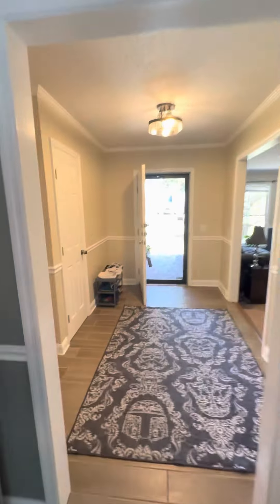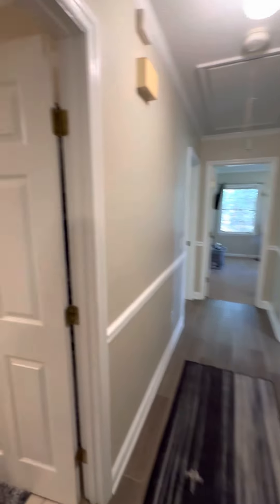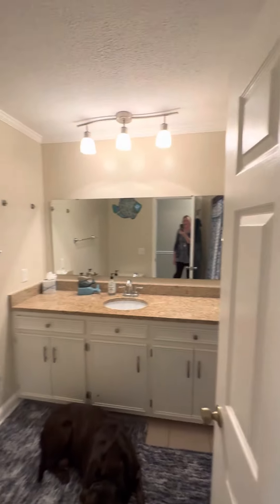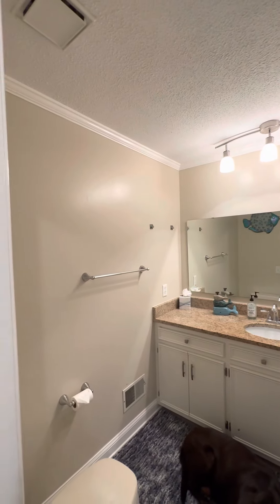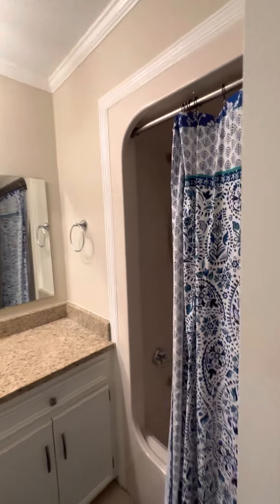This is a great floor plan because it separates the bedrooms from the rest of the house. So you have a granite countertop bathroom in here, single sink, shower-tub combo. And again, it's been new lighting, new granite countertops.